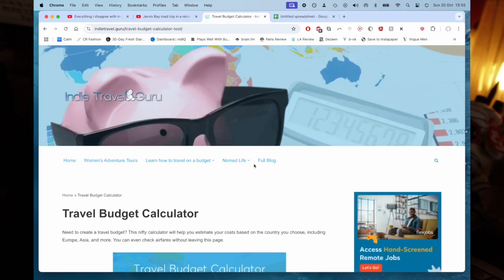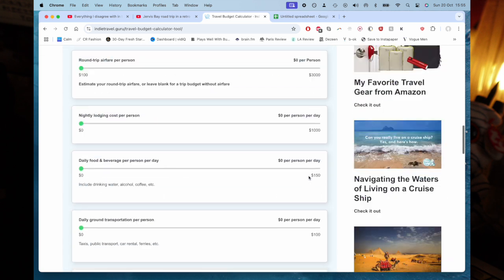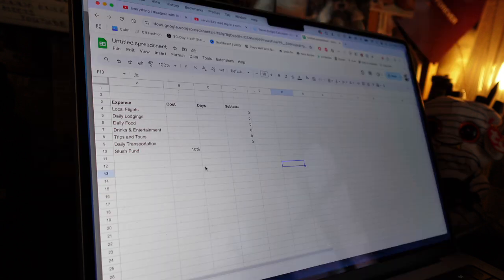I found this little table through Indie Travel Guru and it lists different expenses as well as a subtotal and a total with a slush fund which gives you a 10% buffer on top just for any incurred expenses or something that you haven't really planned for. I adapted this for myself into a super simple Google spreadsheet and let's try and do some of this together.